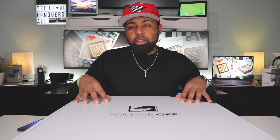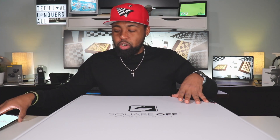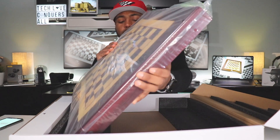This chess board also comes with an app called SquareOff, available in the Google Play Store or the App Store. Before I go into the app, let me go ahead and set this chess board up and show you guys exactly what this looks like. Here it is — it's a decent-sized chess board, your average size right here.